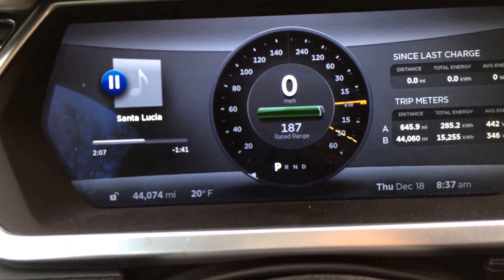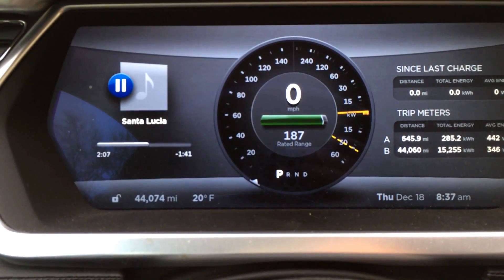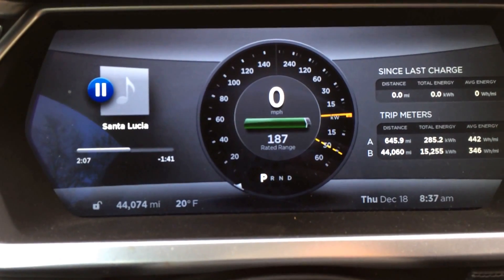So right now we're looking at about 199 to 200 rated miles at 44,000 miles.